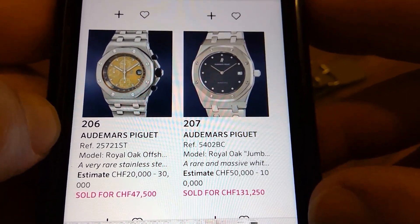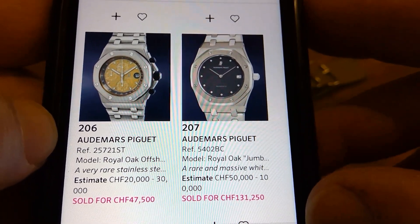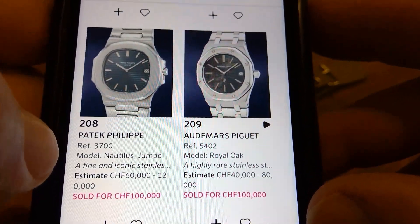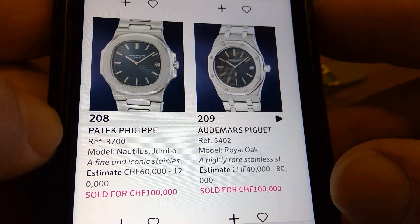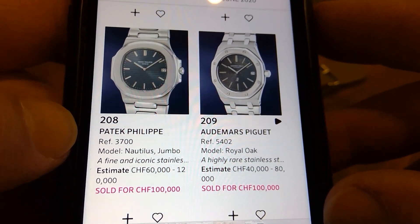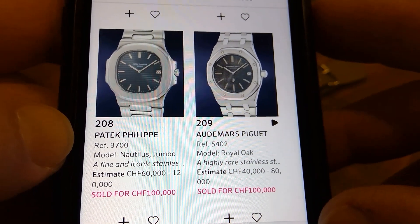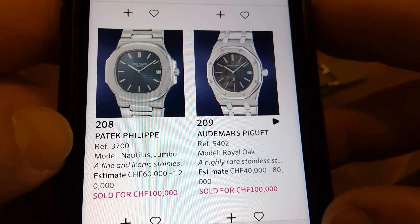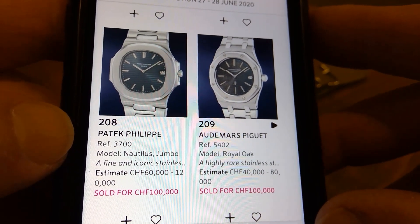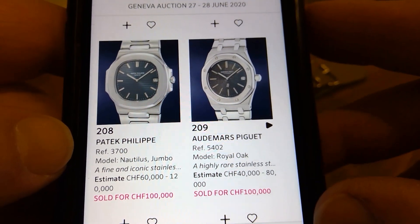This Royal Oak with diamond indexes — doesn't do it for me. There's nothing I like about that dial and to get that kind of money is just, I don't know, kind of ugly to me — and I like Royal Oaks. As for these two vintage pieces — a Nautilus and a Royal Oak — the condition may be original but they've been so over-polished and badly polished that they've lost all their interesting angles. I would not pay that kind of money for those examples — up close the cases are terrible.